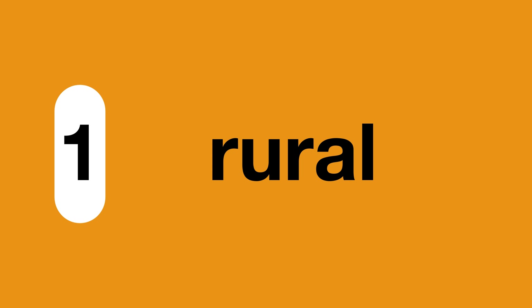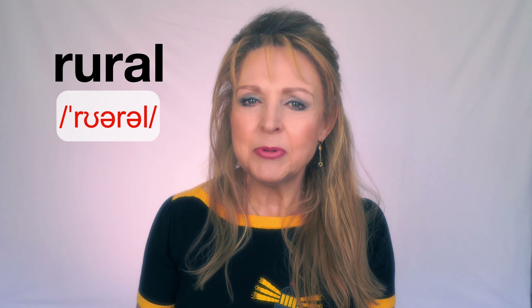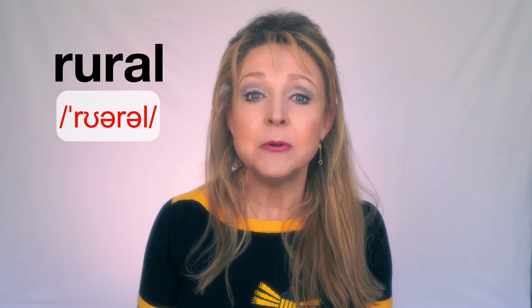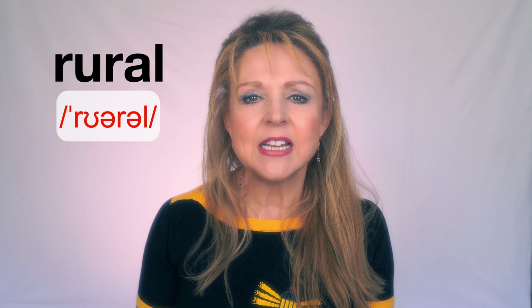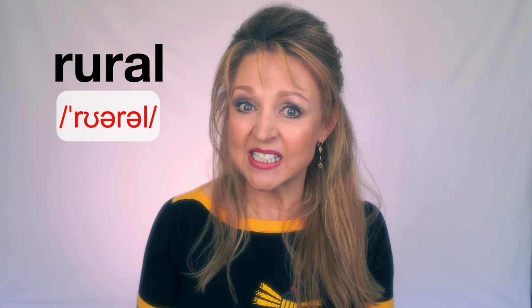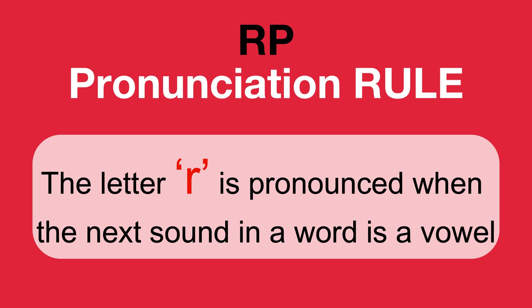Number one: rural. Places that are far away from large towns or cities. The pronunciation of rural in British English can be a bit tricky for most of us because of the consecutive R sounds. It's pronounced as 'rural' in modern RP — that's received pronunciation — because in RP, the letter R is pronounced when the next sound in a word is a vowel.